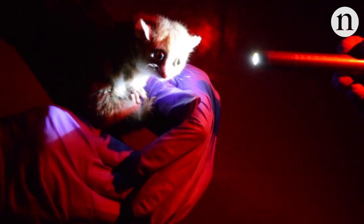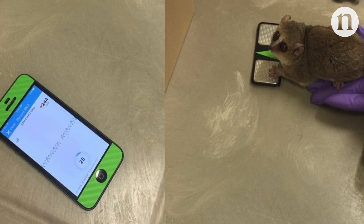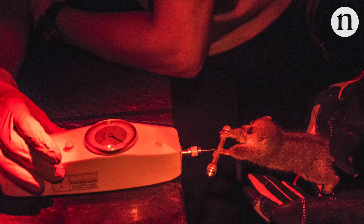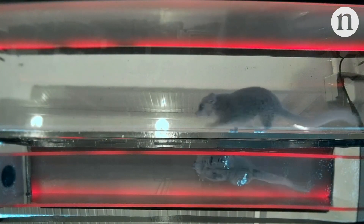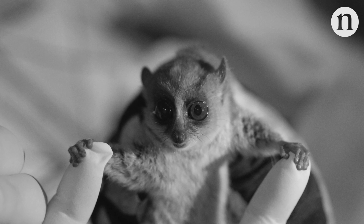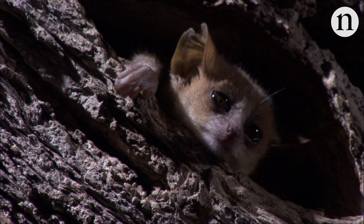After being captured, the lemurs go through a sort of boot camp, where scientists measure everything from their strength to their gait. Then they take tiny tissue and blood samples for genetic sequencing, microchip the lemurs for identification, and release them back onto the exact branch where they were captured.